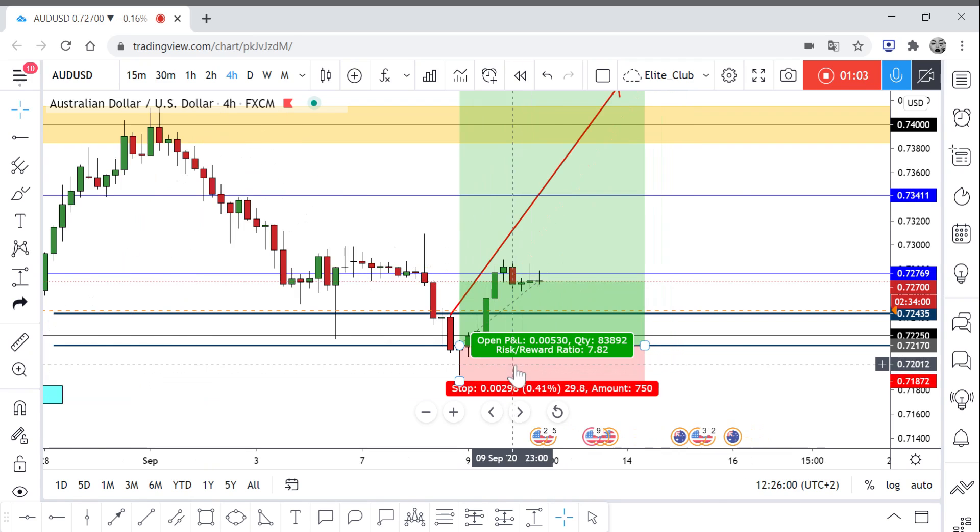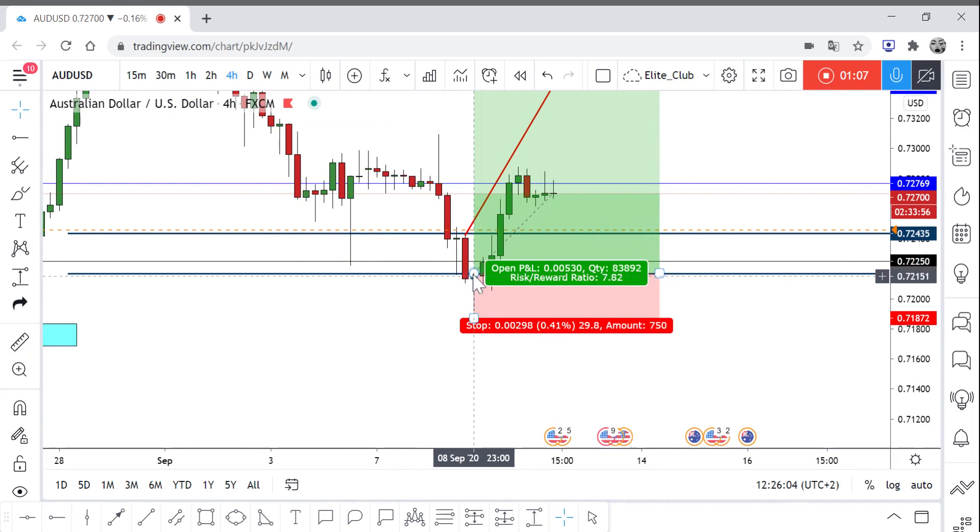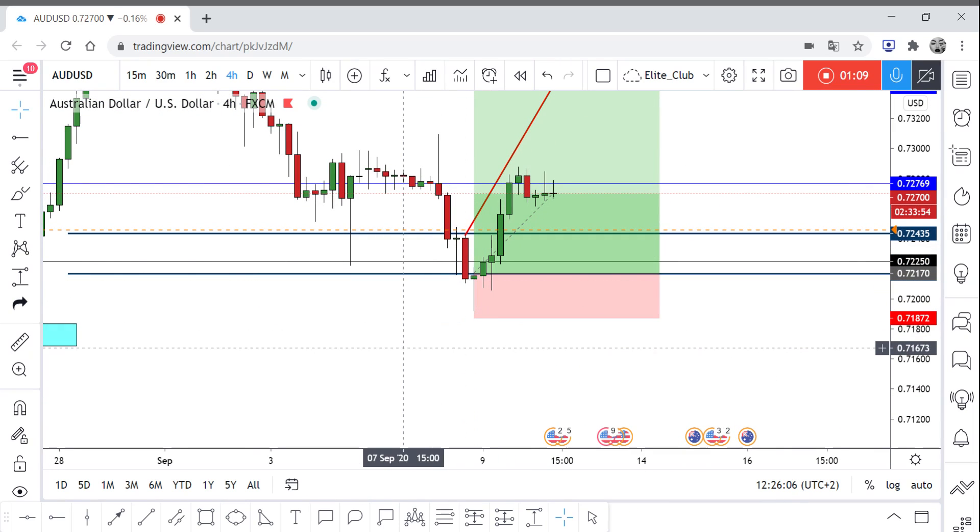But after this four-hour candlestick — which is amazingly beautiful — this hammer candlestick, I really liked this candle. I said okay, this will be a great entry because this is a very good price action candlestick. If you are familiar with the shapes of candles, you would know that this is a pretty strong candlestick when it comes at the end of a bearish trend line. So I did enter from there.